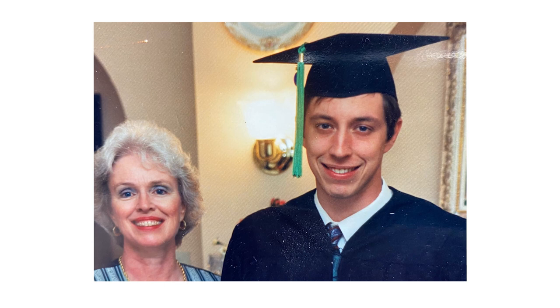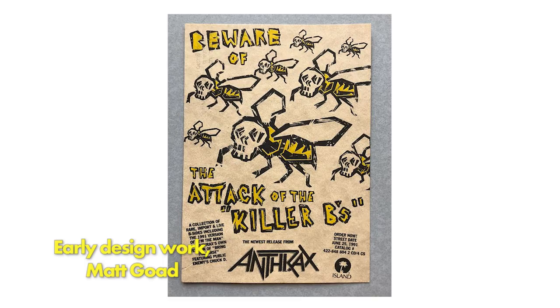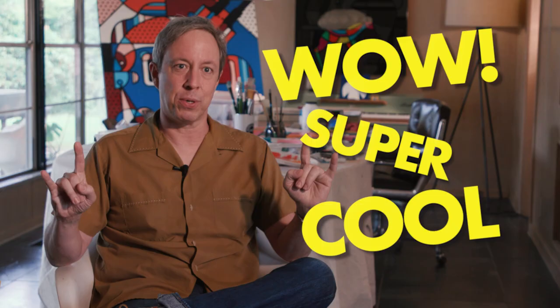That led to an internship with a real design studio, and that was when my eyes were opened to — this isn't just a job. This is awesome. This is super cool.